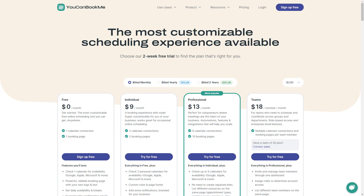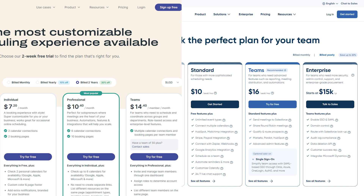With You Can Book Me, you'd only pay $18 per calendar per month with our team plan. So, for example, if you have one calendar for hair appointments and another for nails, your team can access both without paying for each individual user. That means as your team grows, you don't have to worry about adding or removing seats — everyone can use the calendar and your costs stay the same. Plus, across all plans, You Can Book Me is about 20% cheaper than Calendly, giving you more bang for your buck.